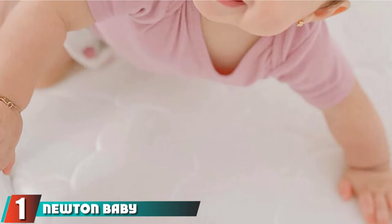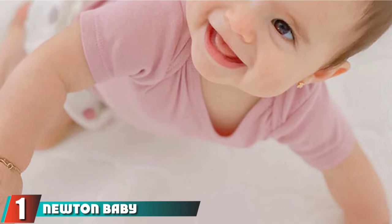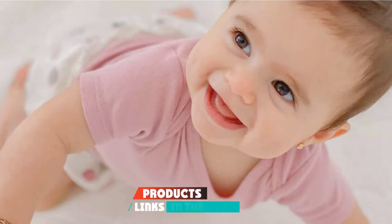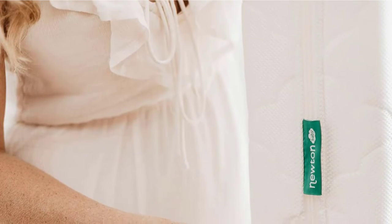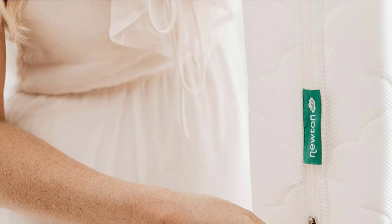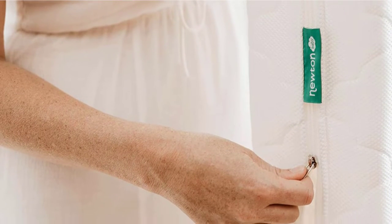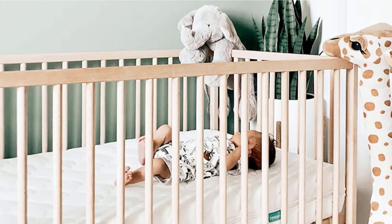At the first position of our list, we have the Newton Baby Crib Mattress and Toddler Bed. If safe and wholesome sleep for your baby is a priority, then this revolutionary Newton Crib Mattress is the correct choice for you. Newton is the first completely breathable and washable crib mattress, created in the United States with a patented wooden air core that's 90% air, coated with a three-dimensional spacer substance which allows air to pass right through.